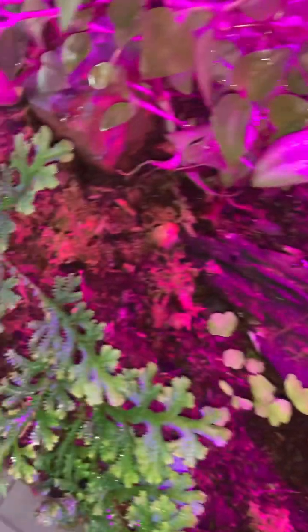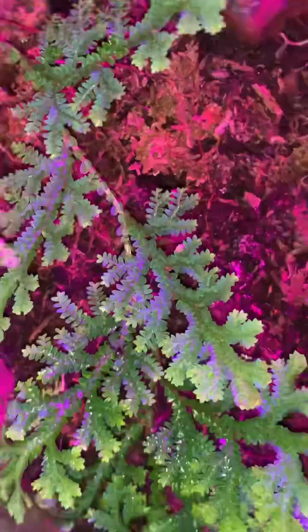Maybe some of you recognize this tank from a while back. Look at that metallic blue foliage — peacock spike moss.